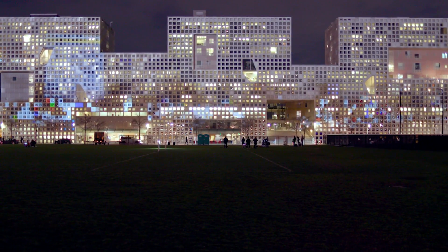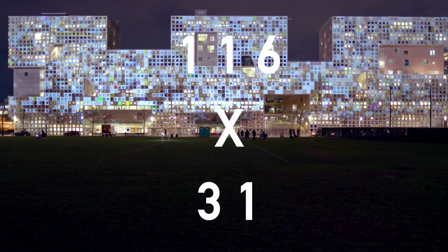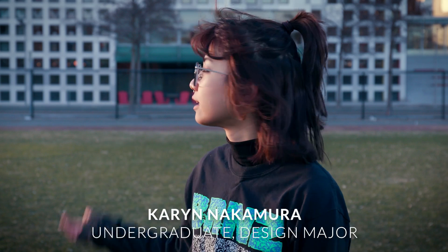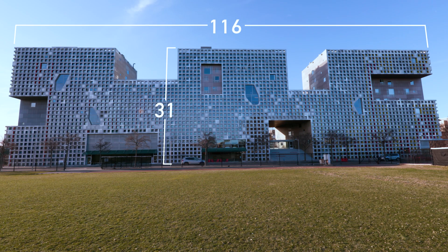The title of the interactive installation is 116 x 31. Simmons is comprised of these little boxes — there are 116 boxes that span the width of Simmons and 31 that span the height of Simmons.